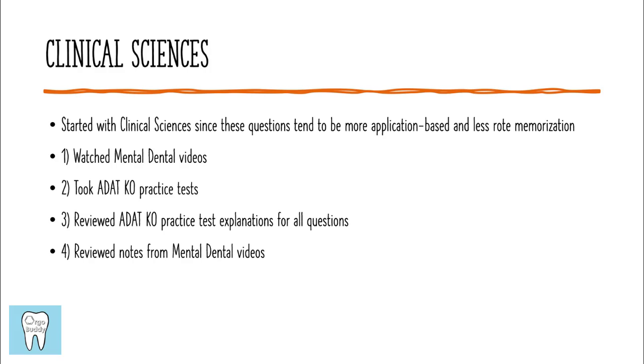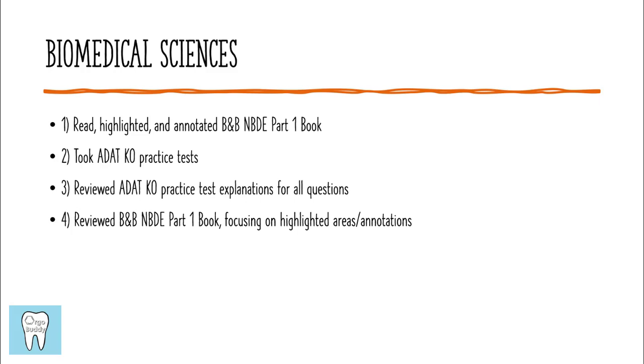To study for the clinical sciences section, I watched Mental Dental videos, I took the ADAT Knockout practice tests, I reviewed those practice tests looking at the explanations for every single question, and then I also reviewed my notes from the Mental Dental videos.